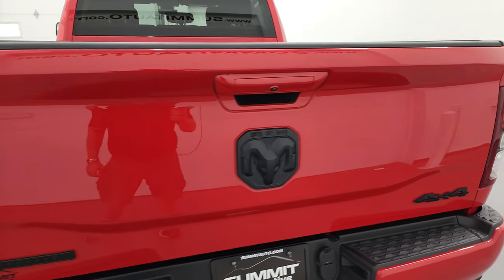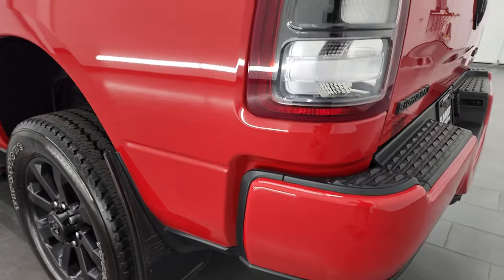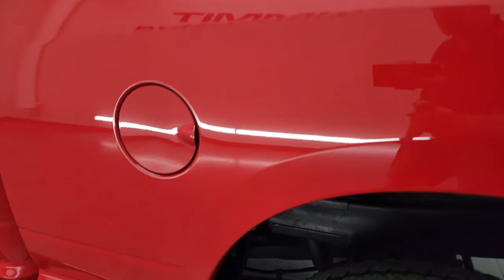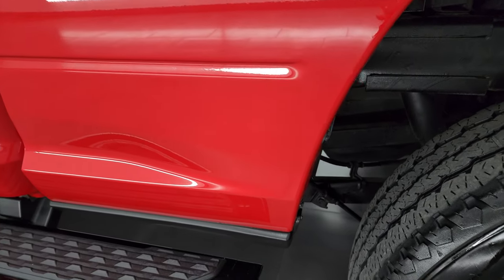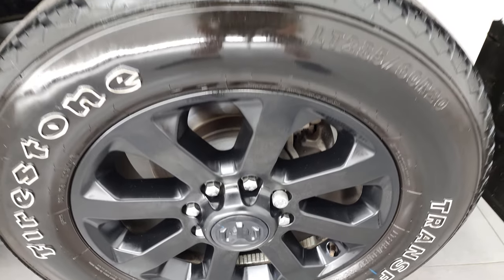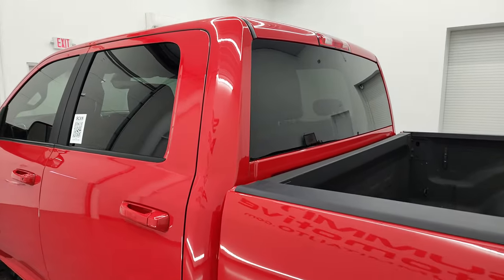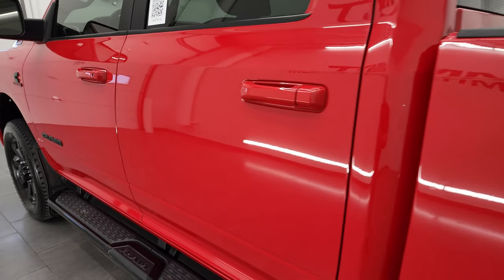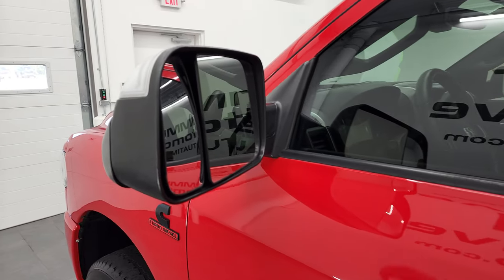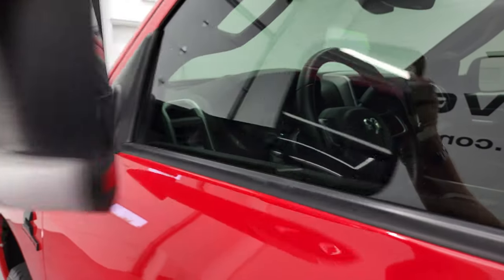The tailgate shuts nice and solidly, and as you come around to the driver's side, it's just as clean as the passenger side — no dents, no dings on the box. This truck is super clean, and the back rim has no major scuffs or scrapes. Going down the rest of the side, the doors and cab all look really good. It does have heated fold-out tow mirrors with built-in directional signals — they fold up and also fold in.